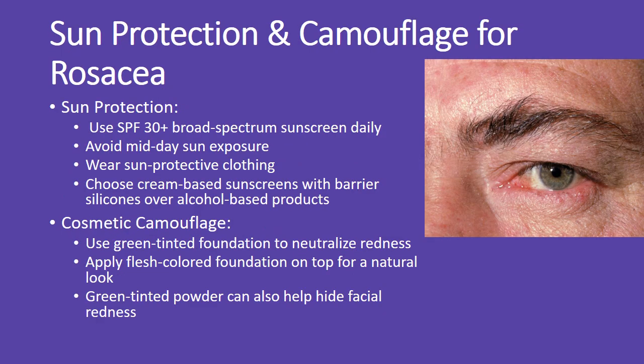Daily sun protection is essential for managing rosacea. Use an SPF 30-plus sunscreen and avoid the sun at peak times. For redness, green-tinted foundation can help camouflage the skin, followed by regular foundation for an even tone.